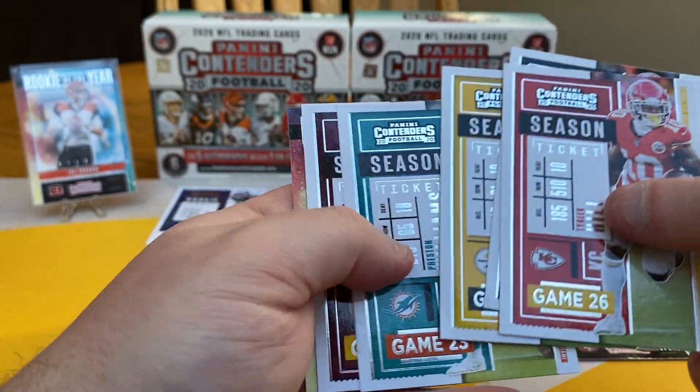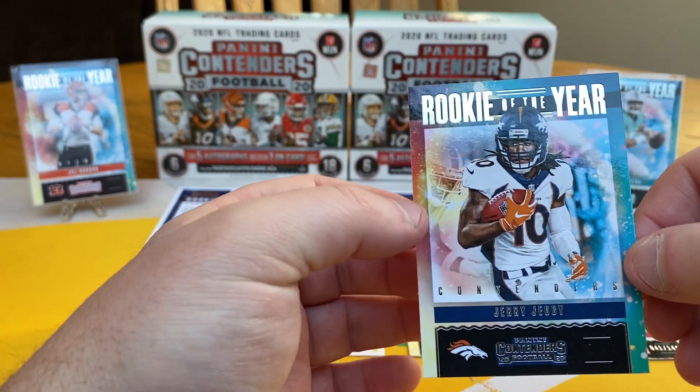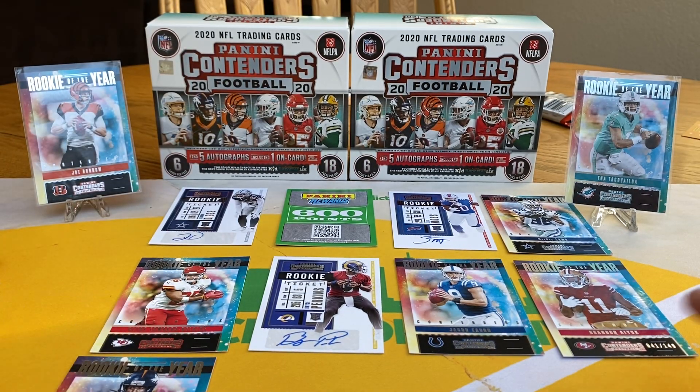Tyree, JJ, Juju, Preston, Dwayne Haskins — just signed a deal. Jalen Reagor — wow, stumbling all over myself. That's pretty cool, I like the look of those. Getting a Herbert would be pretty cool for those.